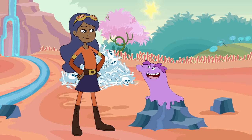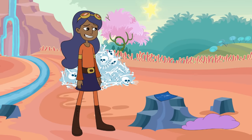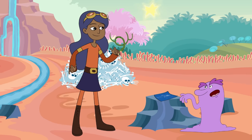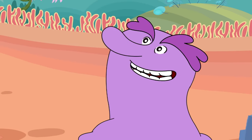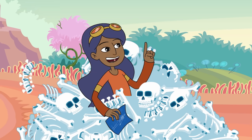Great attitude, Chloe. Take this blueprint and off you go. And don't worry, it only takes 206 bones to make a skeleton. Challenge accepted.